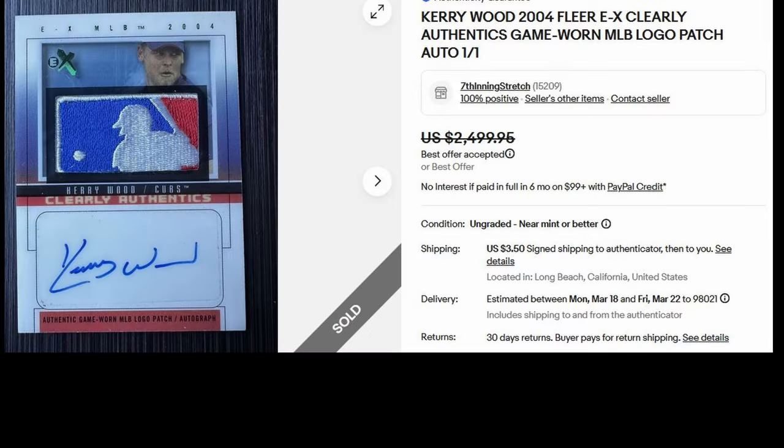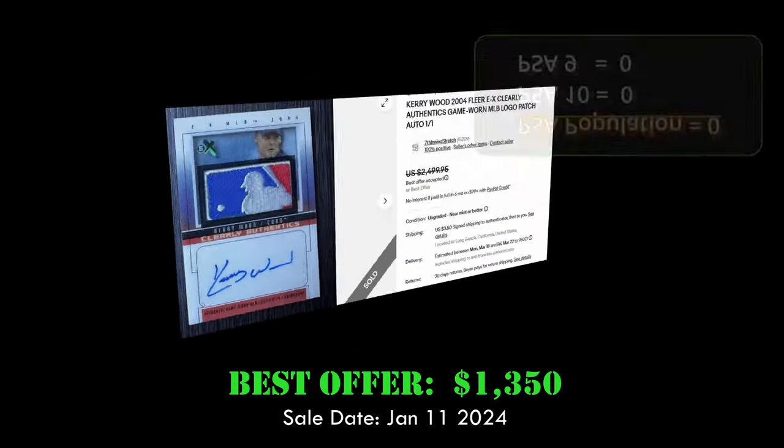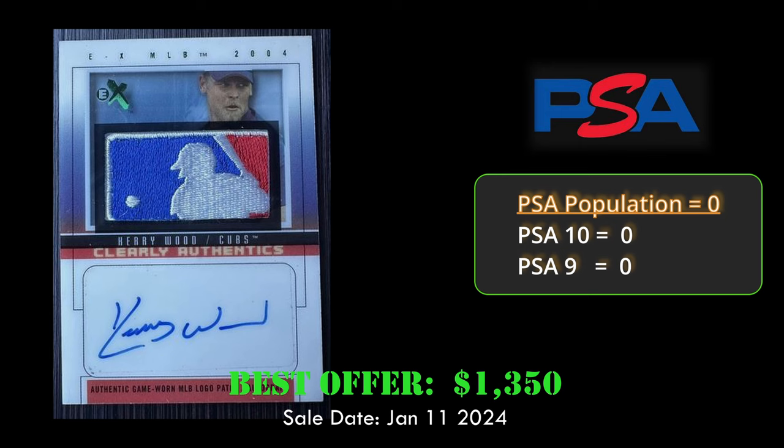Up next at number 6, we have a Logo Man patch — the Kerry Wood 2004 Fleer EX Clearly Authentics Game Worn Patch Logo. This is a one-of-one card and sold best offer for $1,350. This card looks extremely clean for 2004 and also has a great-looking autograph.